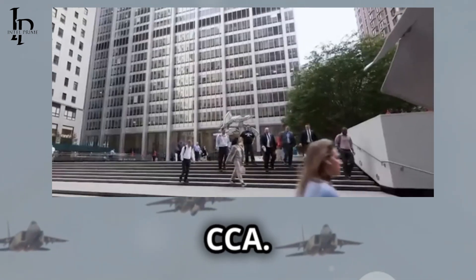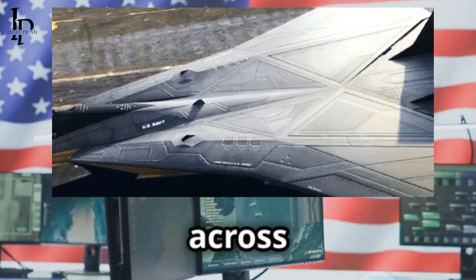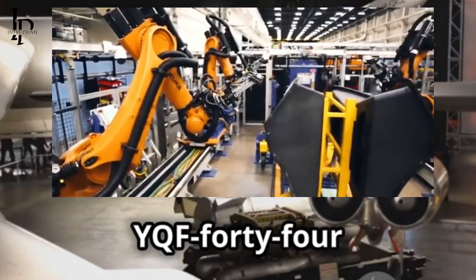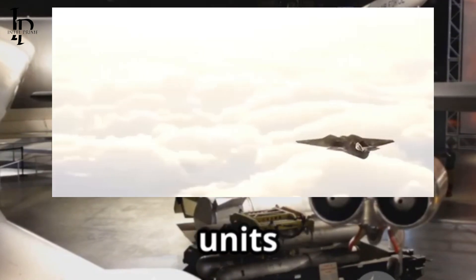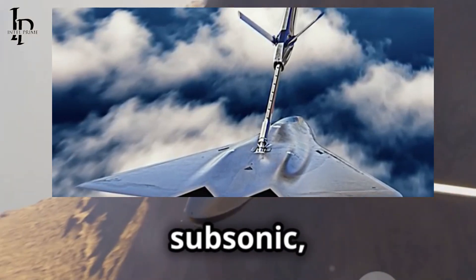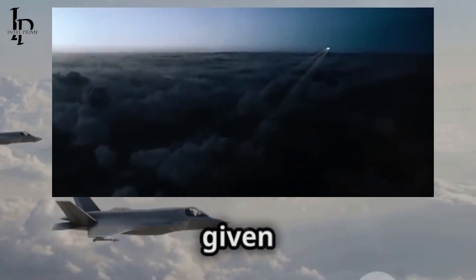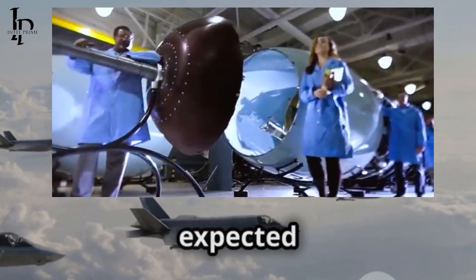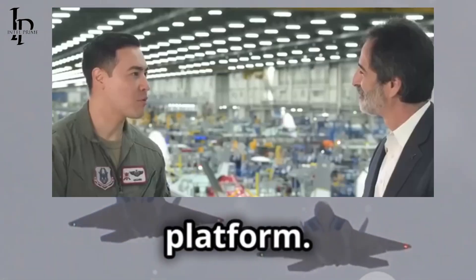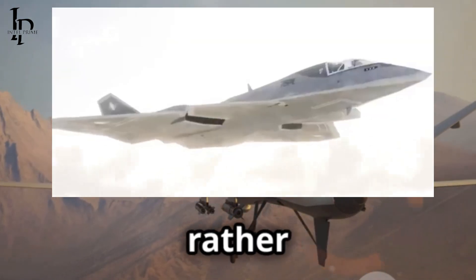The graphic also reveals that over 1,000 collaborative combat aircraft units are planned across multiple increments. The first wave, including the YQF-42A and YQF-44A, will number around 100 to 150 units each. The initial CCA variants are subsonic with a reported combat radius of 700 nautical miles. This is somewhat conservative given the F-47's range, but the CCAs are expected to operate in tandem with the F-47 acting as a command and control platform. The CCA's range reflects a focus on agility, low cost, and survivability rather than sheer distance.